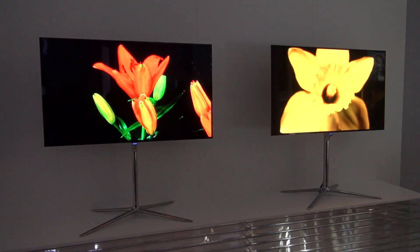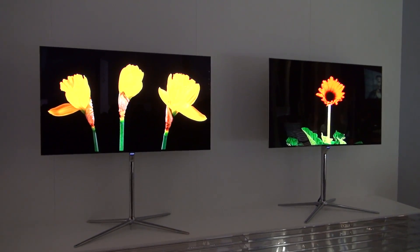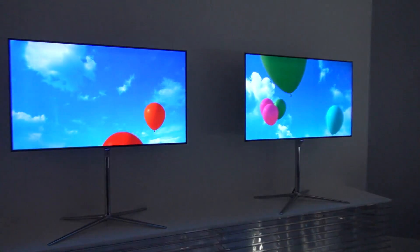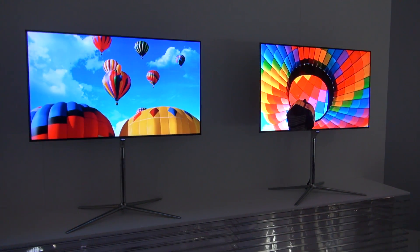What multi-view allows you to do is let multiple people in the house watch the same TV but watch a different program. So that means I could be watching football while my wife is watching a soap opera or something.